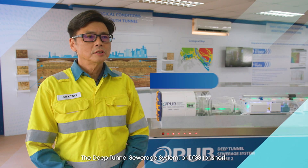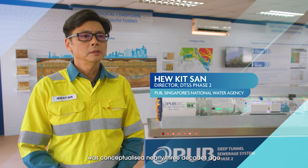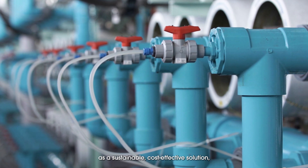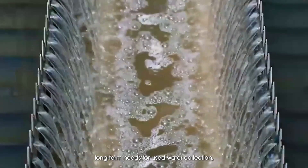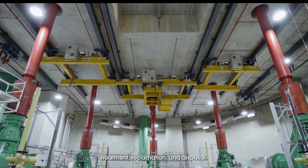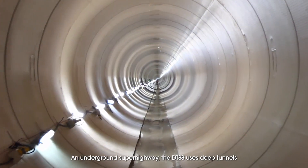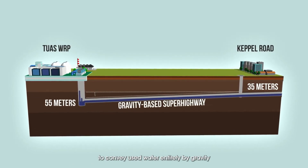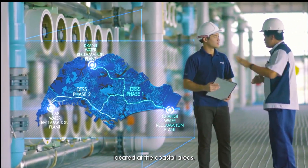The Deep Tunnel Sewerage System, or DTSS, was conceptualized nearly three decades ago as a sustainable, cost-effective solution — an ambitious plan to meet Singapore's long-term needs for used water collection, treatment, reclamation and disposal. An underground superhighway, the DTSS uses deep tunnels to convey used water entirely by gravity to centralized water reclamation plants located at the coastal areas.